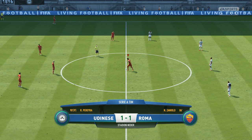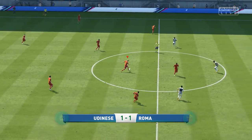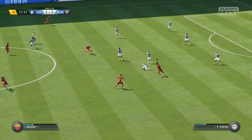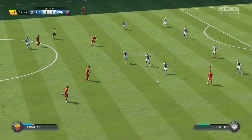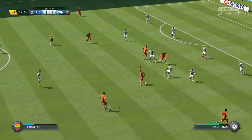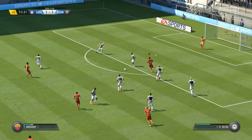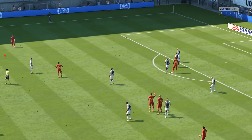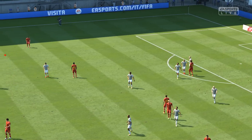So away we go at one all. Great effort from Roma here, trying to win the game. The 90 minutes have been played plus the added time and we're still level.